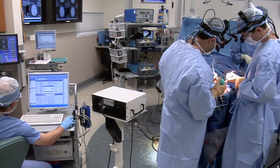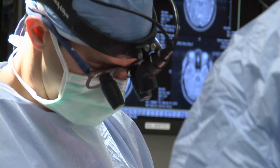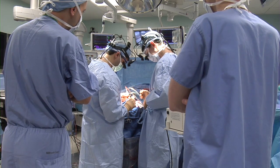Amazing technology is making brain surgery more effective for doctors at Barnes-Jewish Hospital and Washington University School of Medicine. Executive Director of Surgical Services, Colleen Becker, explains.